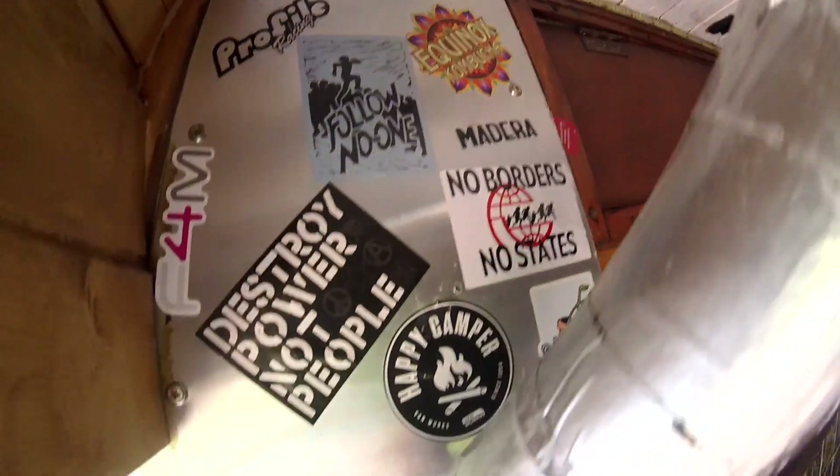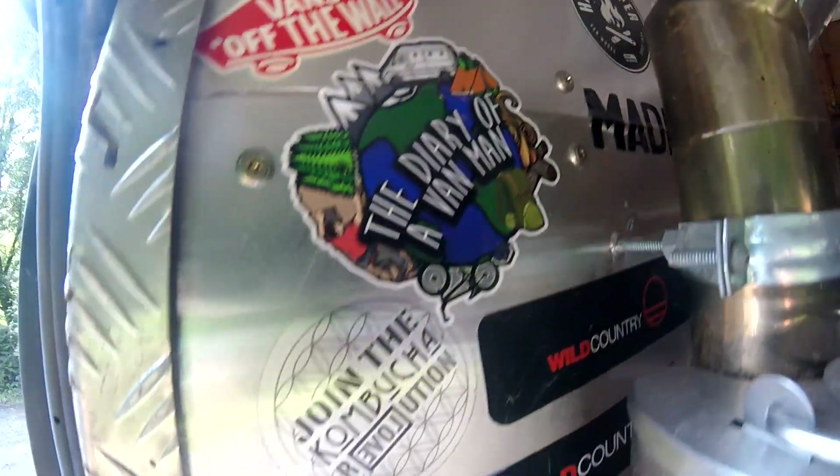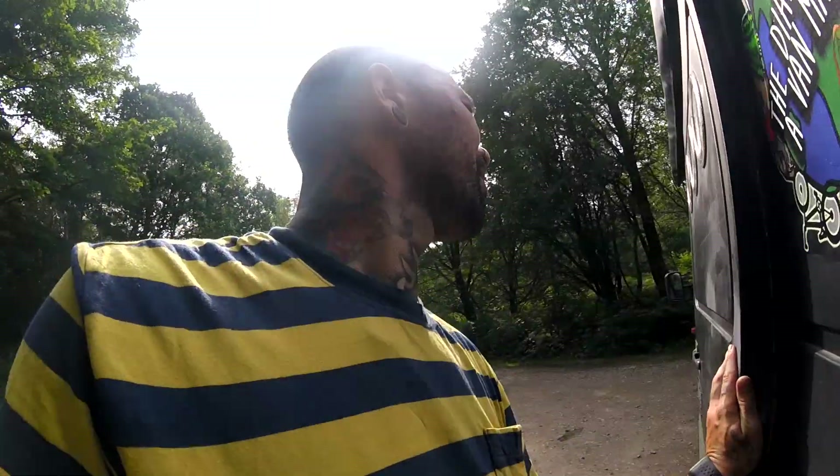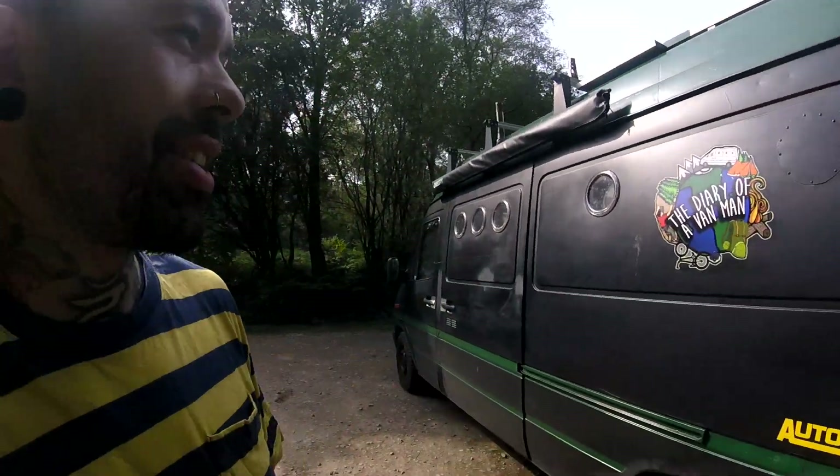I grew up on a pretty poor council estate where most people just lived in a little bubble and had no desire to break free of that. Luckily I found BMX, and that taught me more about different people all over the world and got me travelling all over this country and abroad.